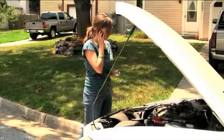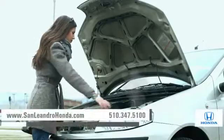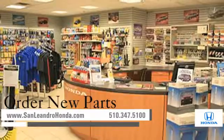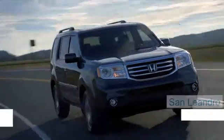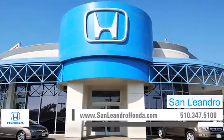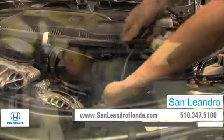Bringing your car to a local shop for service is not always cheaper or convenient. Whether you need tire rotation, to order new parts, or a tune-up, when you bring your vehicle to San Leandro Honda, you get the quality and professional service you deserve, performed by highly trained professionals.